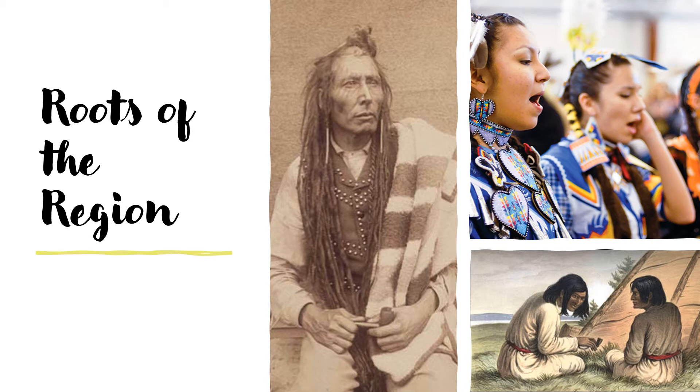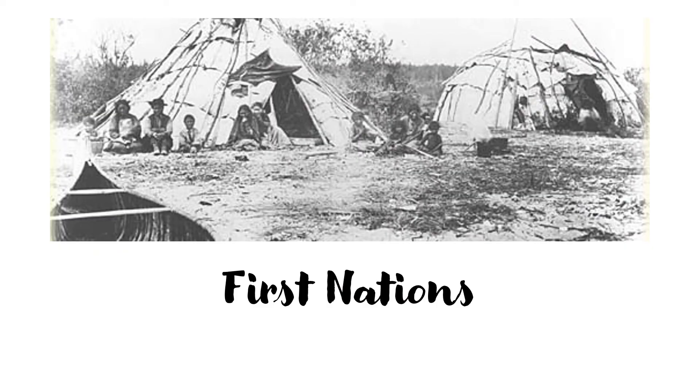First Nations people continue to live in the region. Some live in First Nation communities, and some live in towns and cities. Descendants of the French, English, Métis, and other people also live in the region. This region has many valuable natural resources, such as lumber, water, and minerals. Many people work in forestry, mining, and hydroelectric industries too.